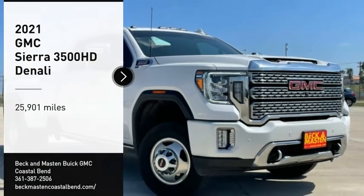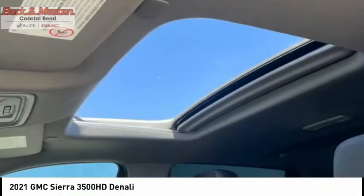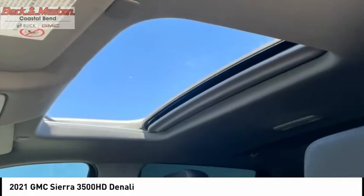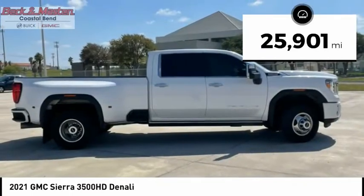Come test drive the 2021 Sierra 3500HD — epic power at a not-so-epic price. This vehicle has less than 30,000 miles.